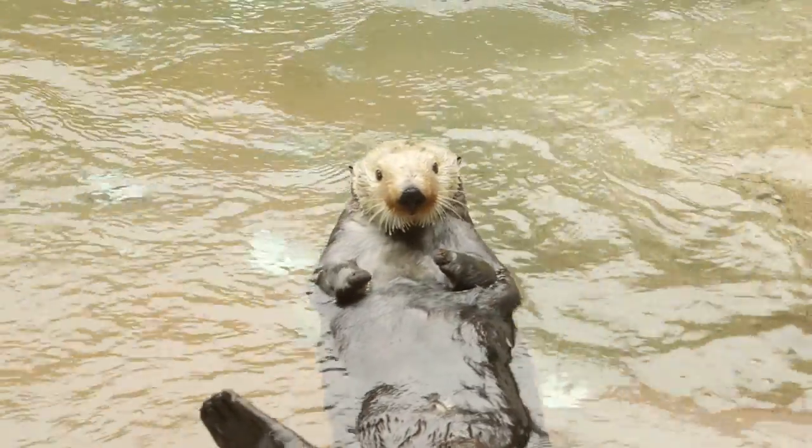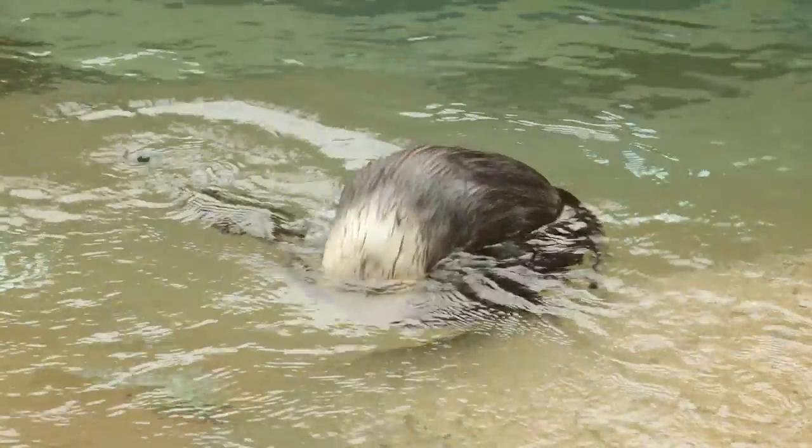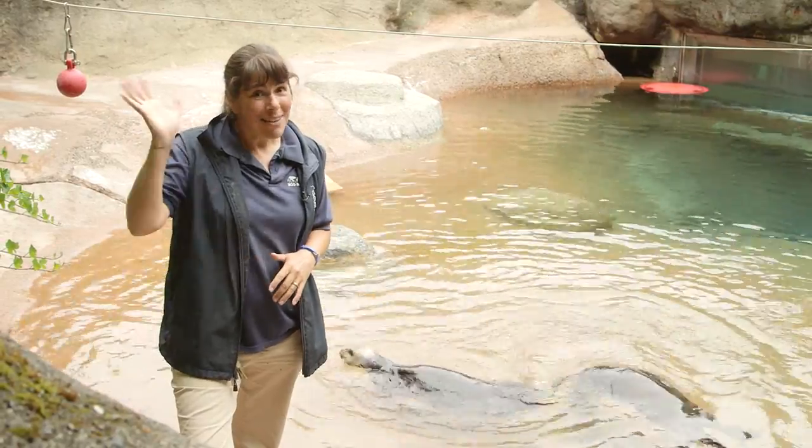Thanks everyone for joining us to learn more about sea otters. Visit pdza.org. Bye!